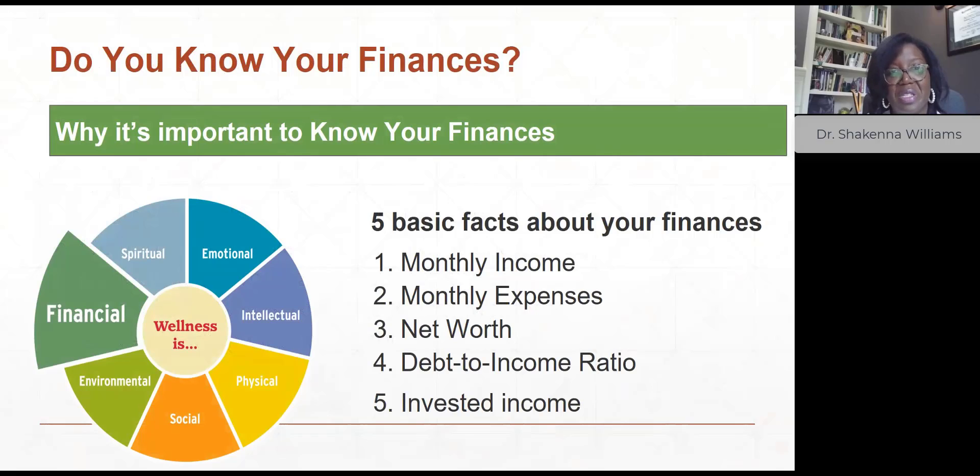In the 'Know Your Finances, Know Your Business' module, we talked about the importance of financial wellness. Financial wellness is as important as your spiritual, emotional, intellectual, physical, social, and environmental wellness.